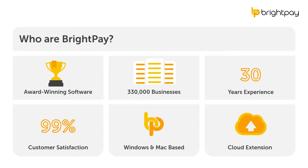So first, who are BrightPay? BrightPay is an award-winning payroll software that makes managing payroll quick and easy. Our products are used to process payroll for over 333,000 businesses across the UK and Ireland, and we've been developing payroll software for over 30 years. BrightPay has a 99% customer satisfaction rate for seven years in a row, with five-star ratings on both Trustpilot and Software Advice. BrightPay is a desktop-based payroll software available for both Windows and Mac, and all licenses include 10 activations, meaning payroll processing is possible by up to 10 users or from 10 different locations.